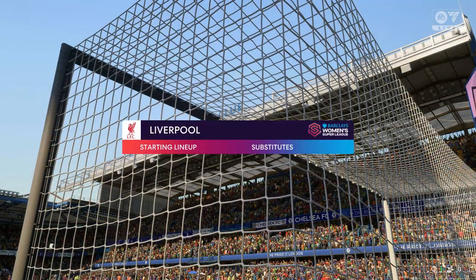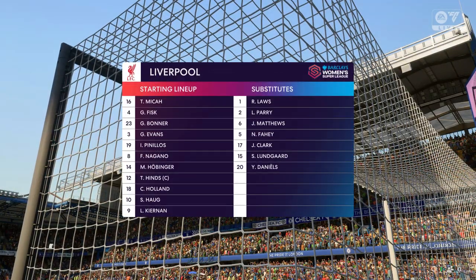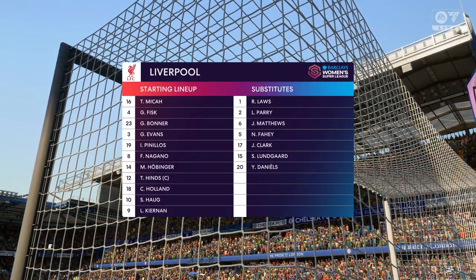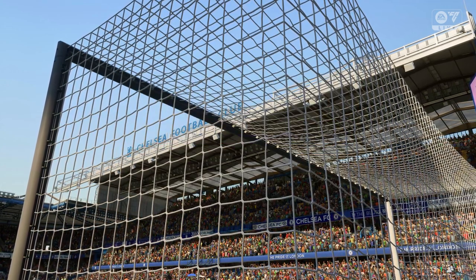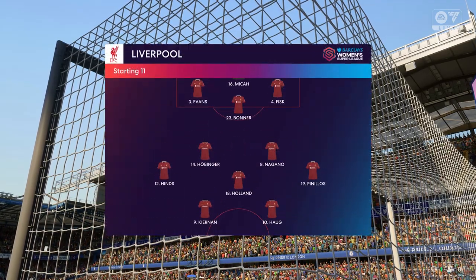And this is how Liverpool will line up. Well, in this 3-5-2, key to their success will be the wing backs. If they can get high up the pitch, deliver good crosses, and defend with intelligence, they've got a great chance here.